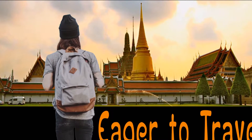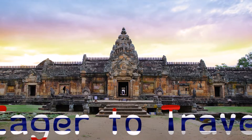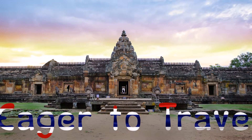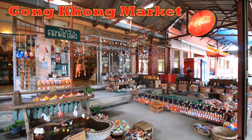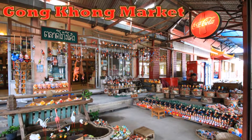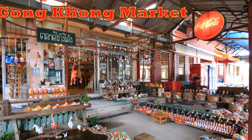Hello everyone, welcome to Travel Time. Today I'm going to present the Kong Kong Market, which is located at Ban Pai Im, Ayutthaya province.